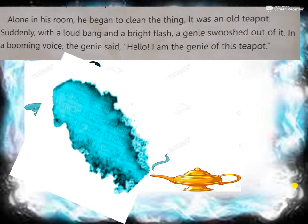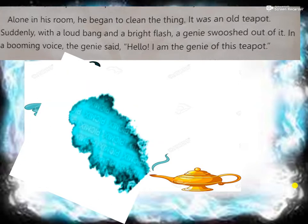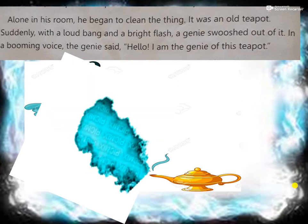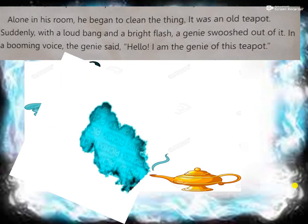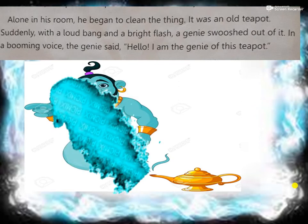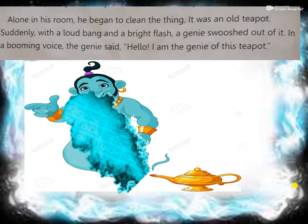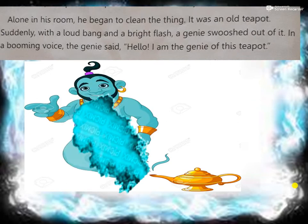Alone in his room, he began to clean the thing - it was an old teapot. Suddenly, with a loud bang and a bright flash, who came out? A genie swooped out of it. In a booming voice, the genie said, 'Hello, I am the genie of this teapot.'